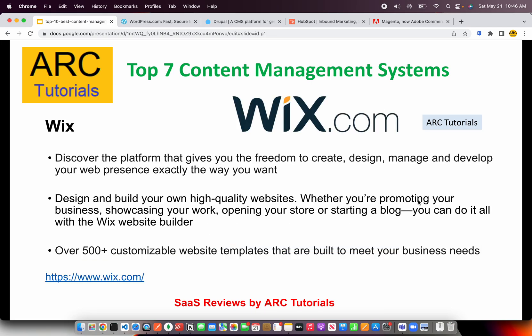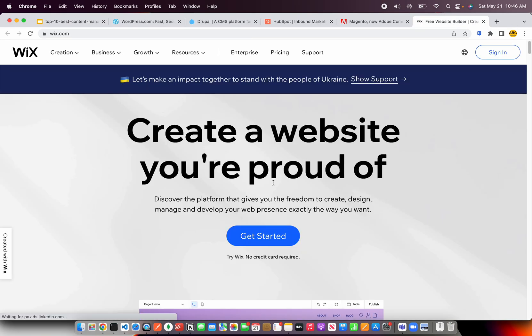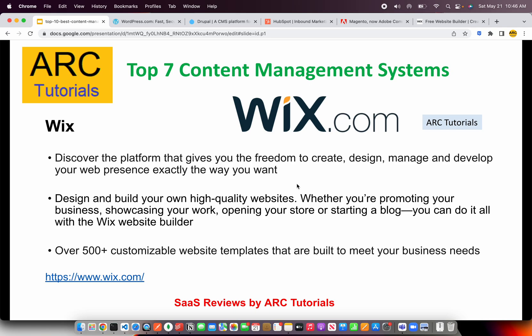The next on our list is my personal favorite, which is Wix.com. Wix allows us to create, design, manage, and develop our websites easily. The user interface is excellent, and the final product that comes out is high-quality websites. When you're showcasing your work or running a blog, it's an absolutely amazing website builder. A lot of companies use it for their customizable, beautiful, rich-interface website templates. Do check them out and get your free website at Wix.com.